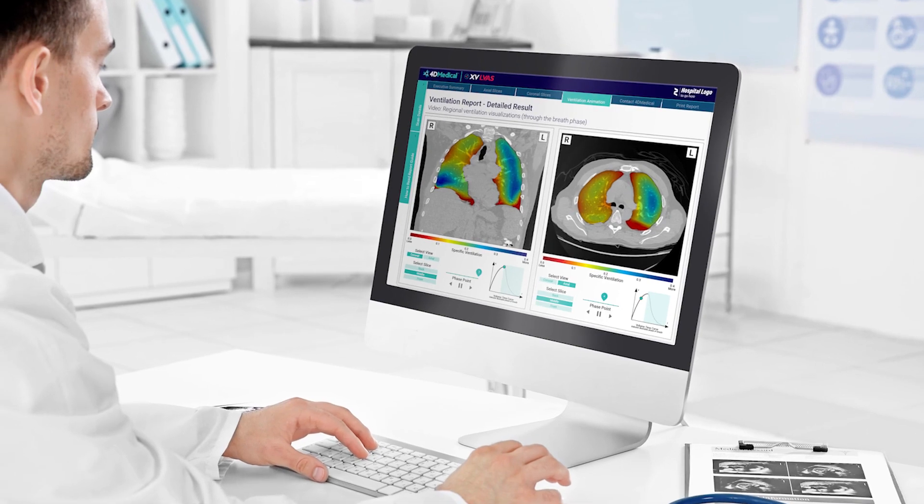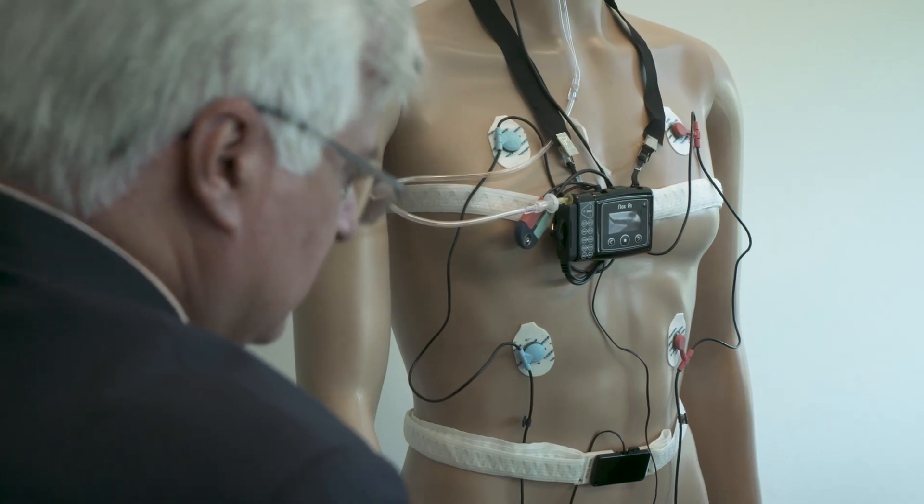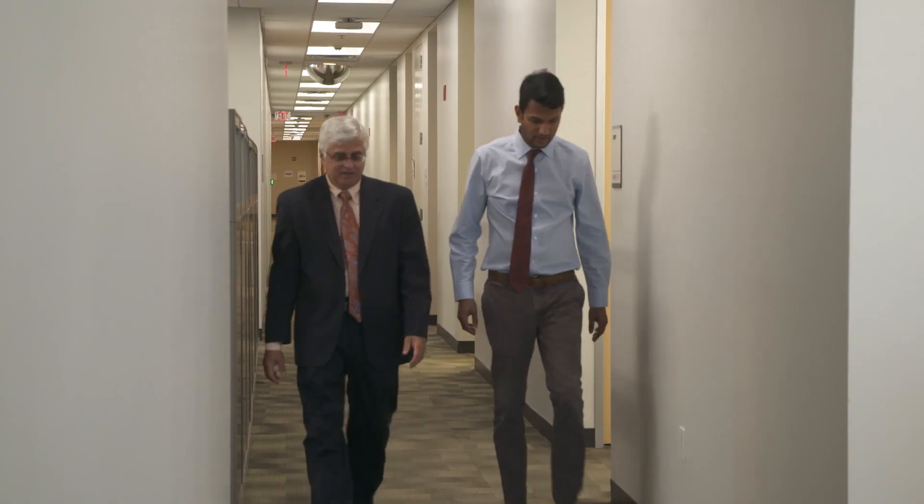The 4D technology is paired with diagnostic tools already in hospitals. It enhances not only our understanding of a particular disease, but also has the effect of being scalable — scalable to sites that traditionally would not have university-level expertise.